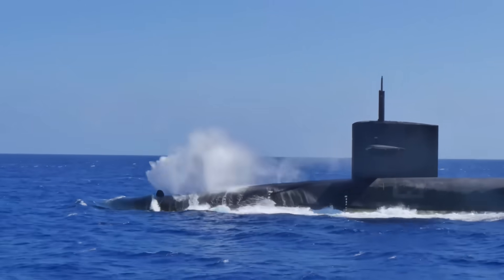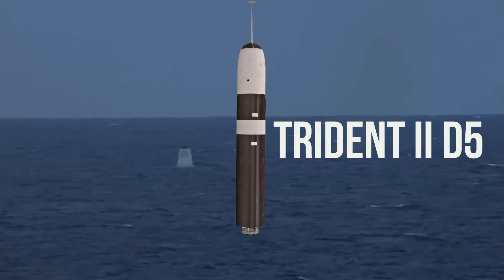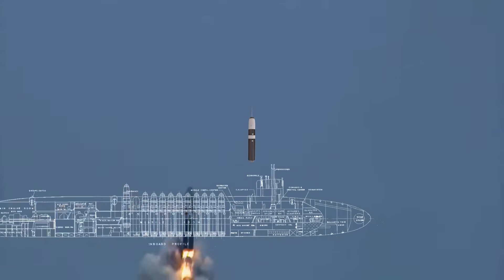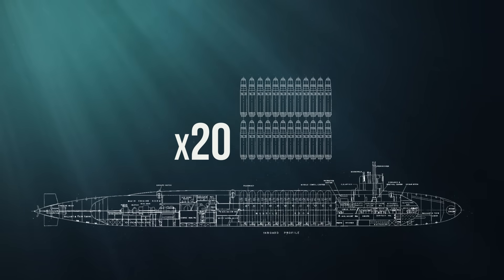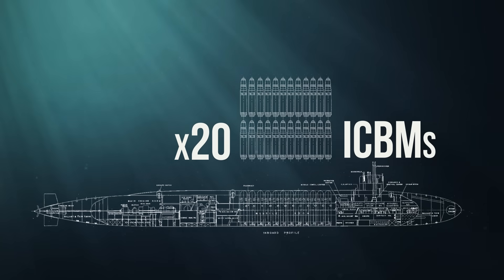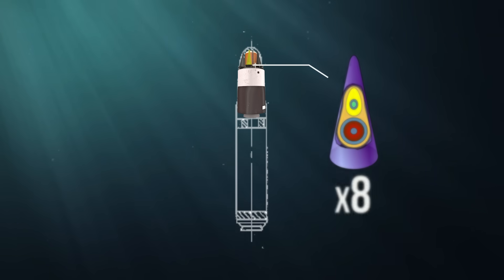Let's not forget the real reason these giants exist: the Trident II D-5 missile. One Ohio-class SSBN can carry up to 20 of these intercontinental ballistic missiles — ICBMs — and each missile can deliver up to 8 nuclear warheads to different targets.